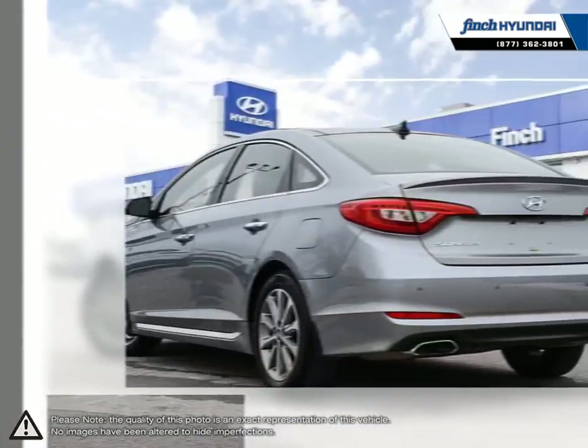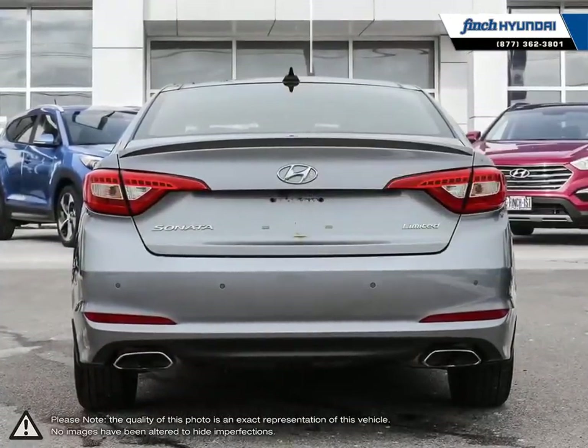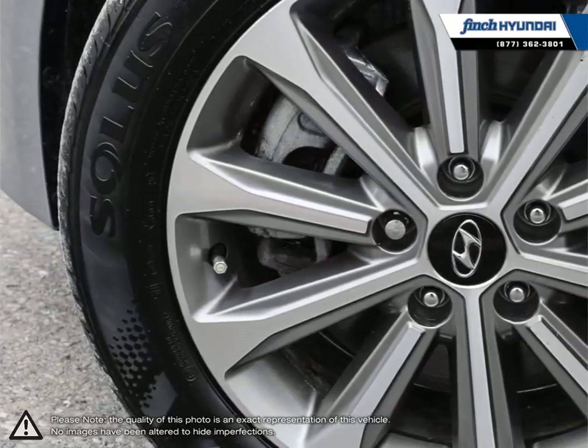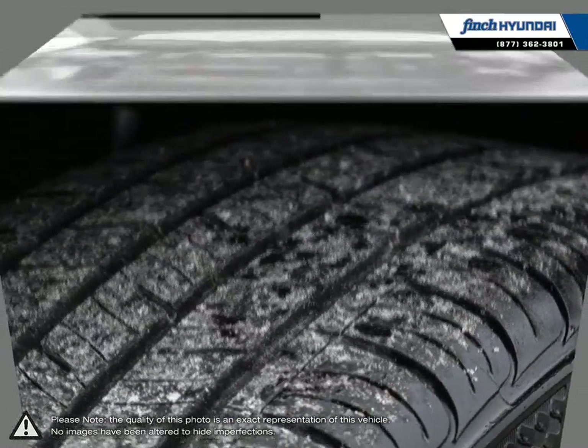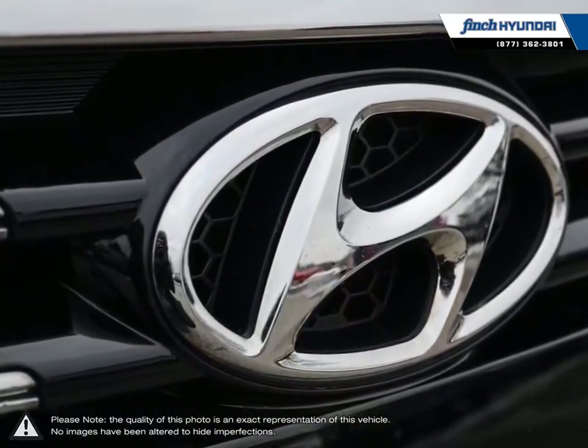The Sonata's exterior is full of sleek lines and an overall sharp visual style. Its excellent acceleration, comfortable drive, and responsive controls make the Sonata a standout from midsize standards. The Hyundai Sonata also provides a large list of standard equipment alongside its impressive fuel economy, all for a competitive price.